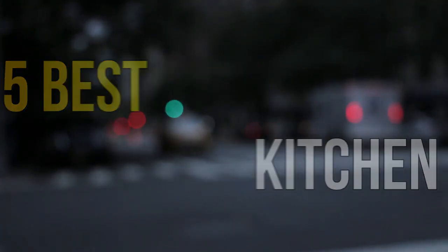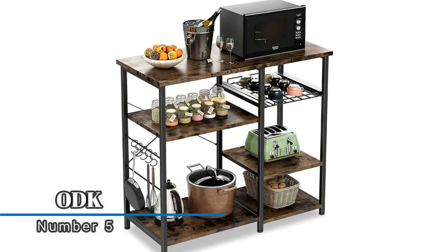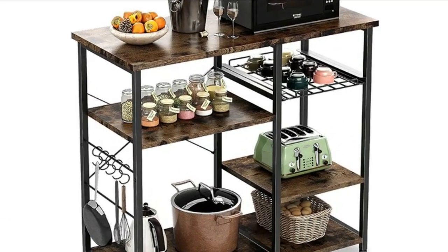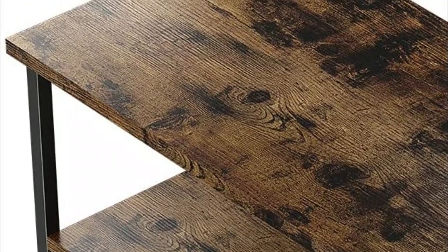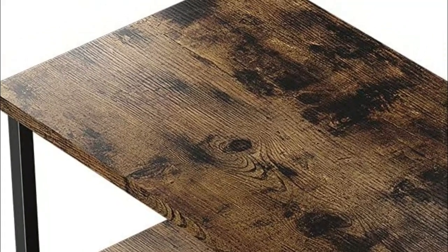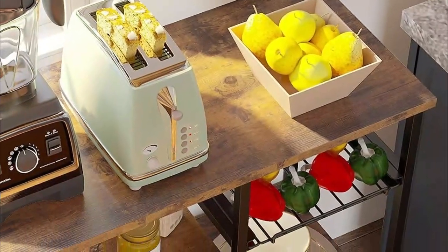Number five: ODK10. Removable S-shaped hooks are perfect for hanging cooking tools like spoons, pans, or kitchen towels. A pull-out wire basket provides flexible space to store recipes, drinks, spices, or eggs, bringing you more convenience. Made of high quality vintage particle board and black metal frame for better stability and durability.